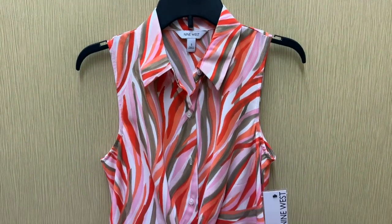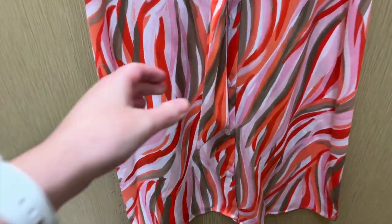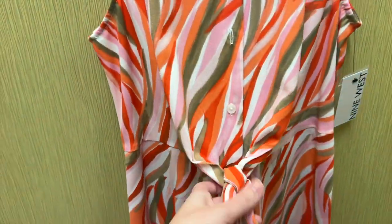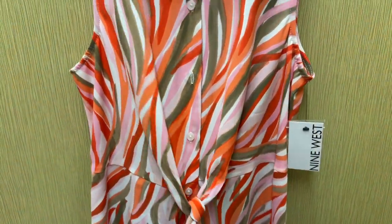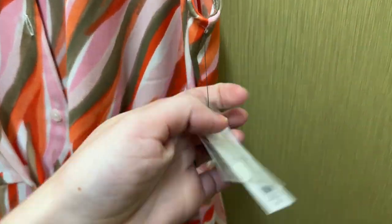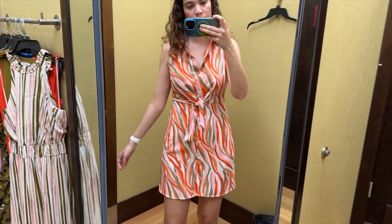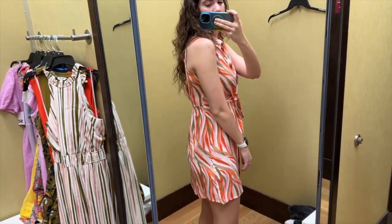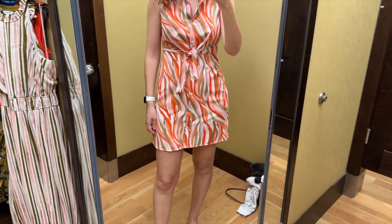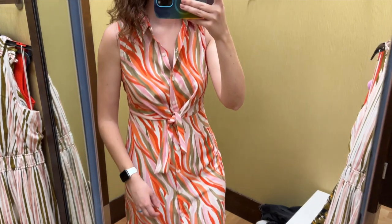First up I found this fiery shirt dress from Nine West. It has buttons running the whole way down and this tie coming from the top half. It is sleeveless and it has a collar. I tried this on in a size small and it retails for $50. I am sometimes a size small and sometimes a medium, so I was just guessing with sizes today based on what they had in stock and how things look on the hanger.